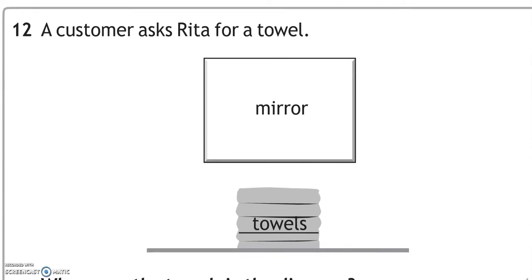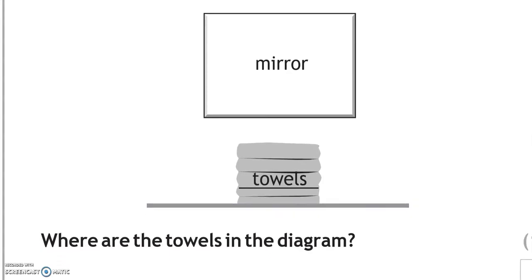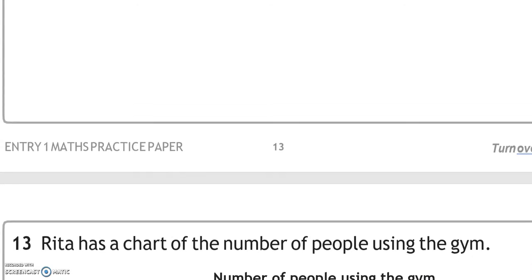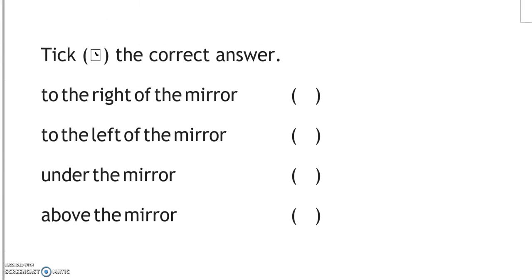A customer asks Rita for a towel. Looking at the diagram, the towels are below the mirror. To the right of the mirror is not correct, to the left of the mirror is not correct, but under the mirror is correct. Above the mirror is not correct.